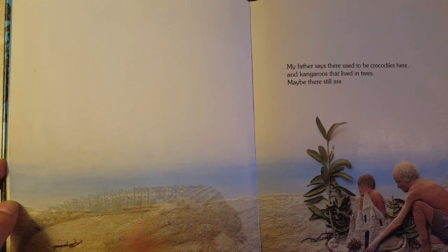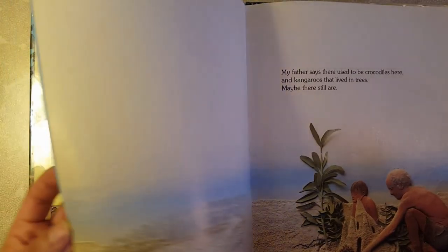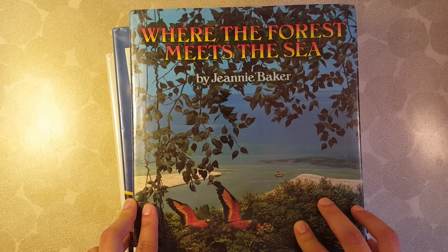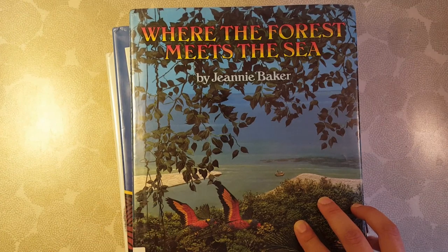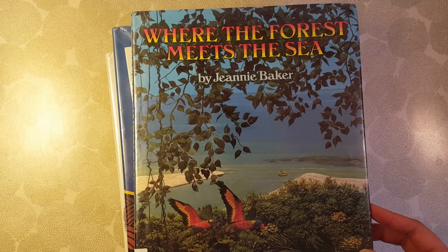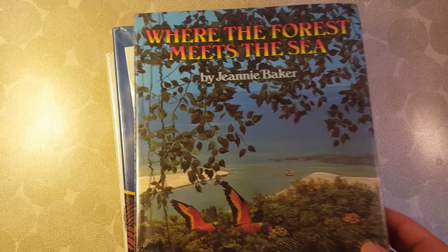It's not super heavy — it's pretty short and mainly features beautiful collages. My daughter enjoyed finding things hidden in the pictures, like an imagined crocodile. It's a great choice whether you're studying Australia, the rainforest as a biome, or environmental conservation and preservation of wild areas.